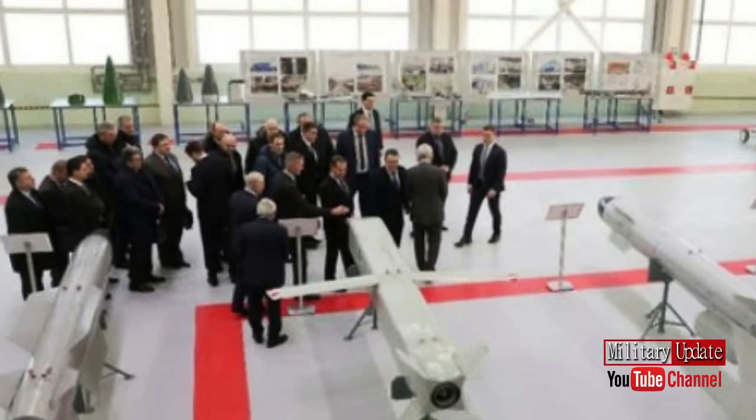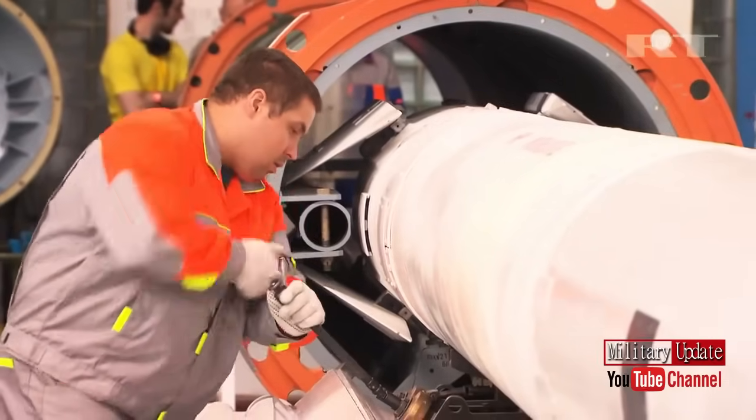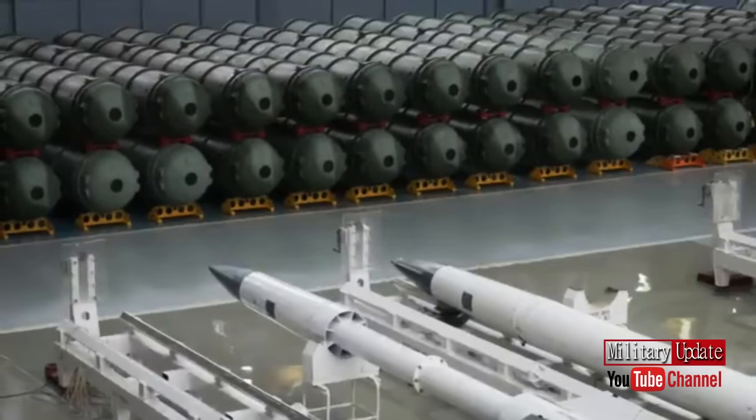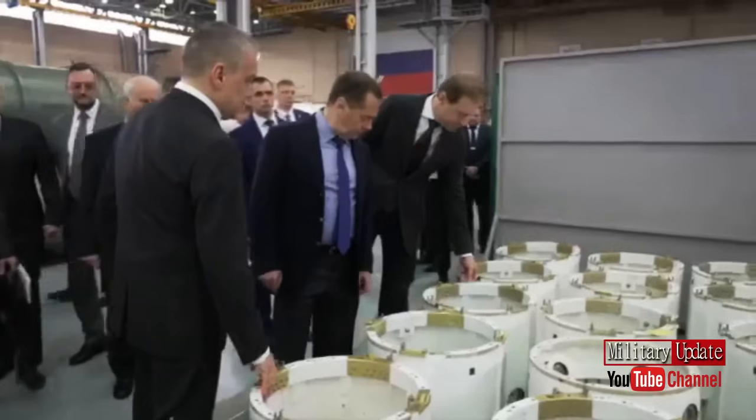The missile guidance system is combined, including a frameless inertial system as well as GLONASS and GPS satellite navigation systems. At the moment it is known that the rocket is about to enter serial production, but no specific date has been announced.